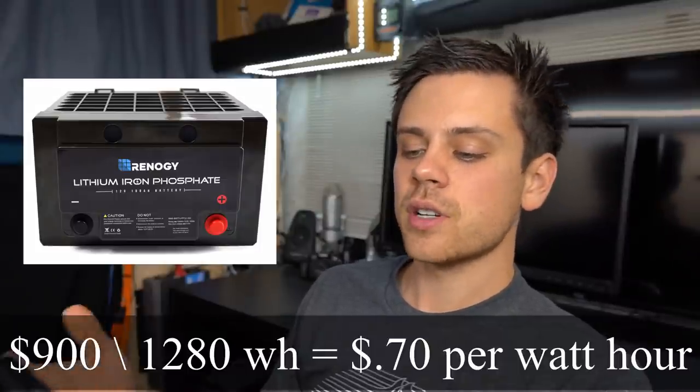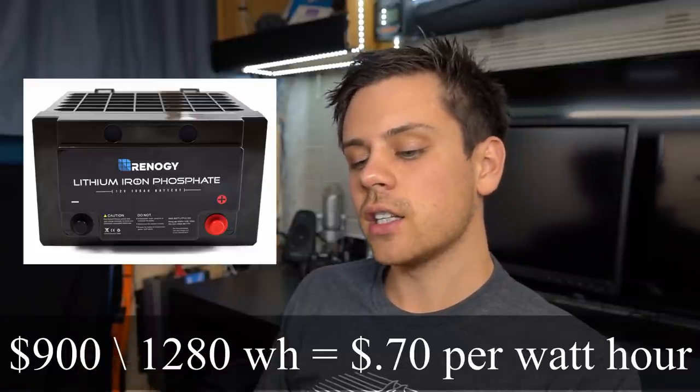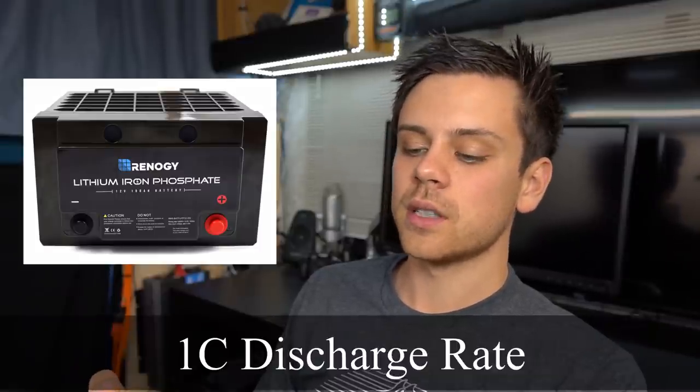The next battery is the Renogy, and they make a 100 amp-hour and 160 amp-hour lithium iron phosphate battery. For $900 you get 1,280 watt-hours, which works out to 70 cents per watt-hour. You get a 1C discharge rate, which is the same as the Battleborn.